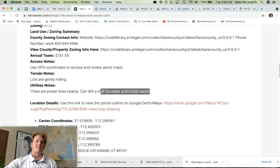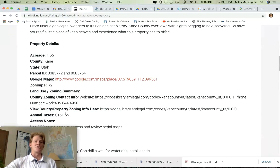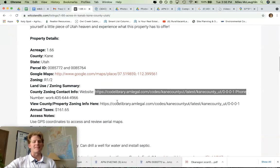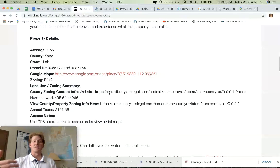Utilities: this would be a well and septic area. There's nothing on the property right now. Power lines are nearby. Use GPS coordinates to access. Curious about HAF zoning — go ahead and go to the website, you can just copy and paste that. You can look into different allowed uses, different conditional uses, things like that.